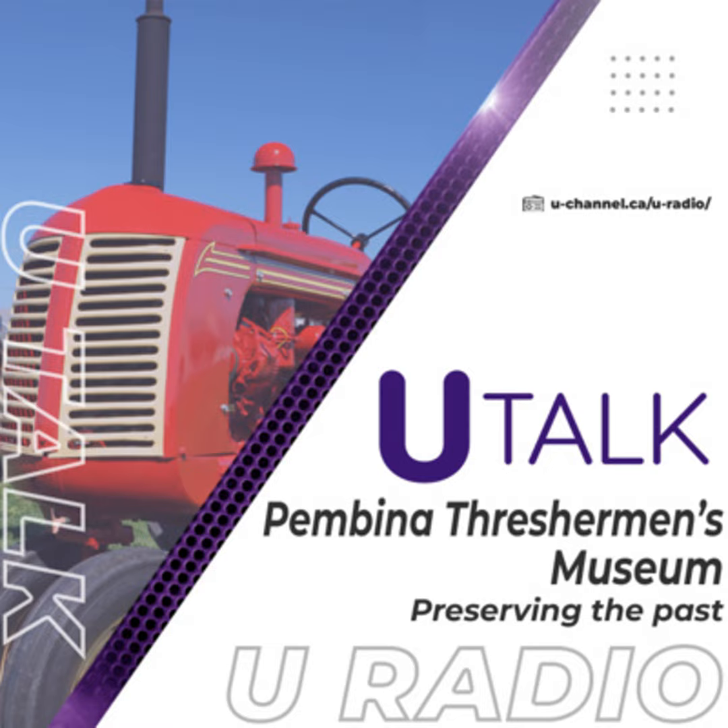It was a very different world than it is now. Well, Jake, thank you so much for sharing a little bit about the history of the Pemina Thresherman's Museum and what people can expect to see. Where can people go to find out more information? You can find information online. I myself don't even have a computer, but I know you can get a lot of stuff on the computer. There are also pamphlets and stuff like that.